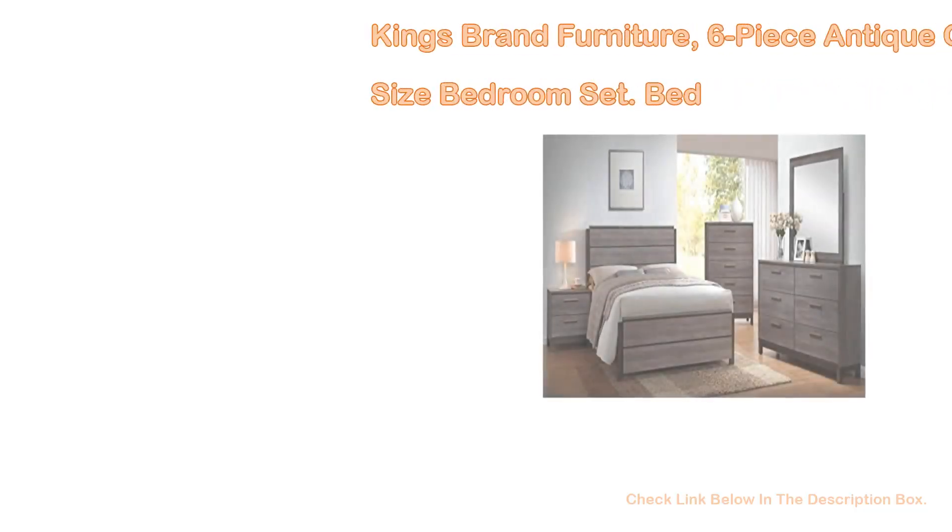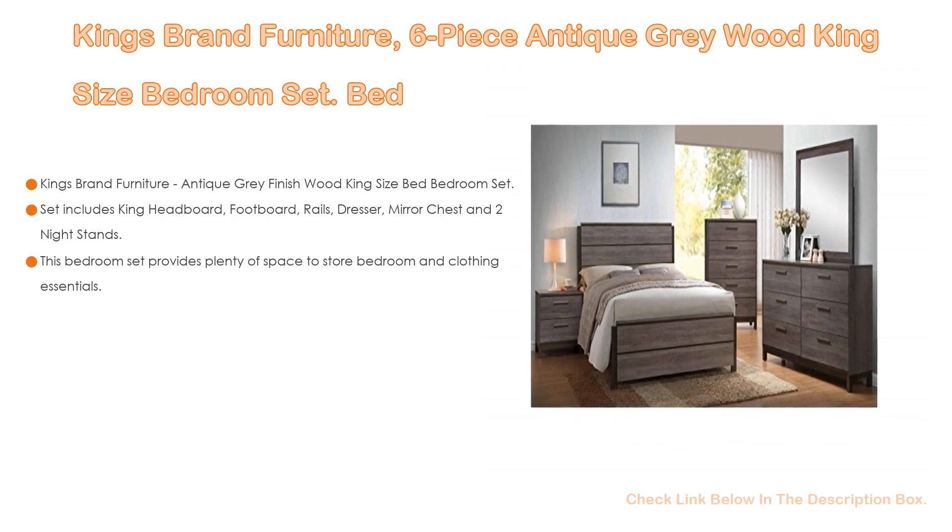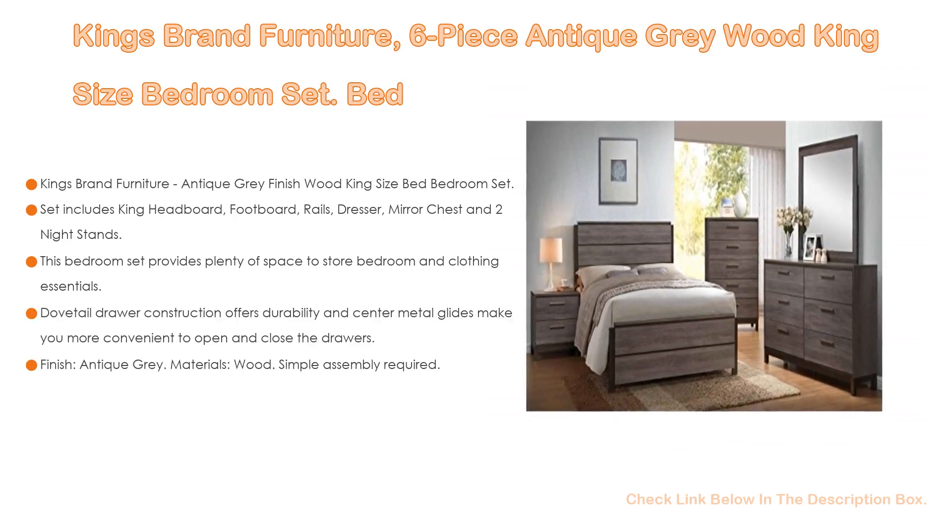Number 4. Based on user ratings, the King's Brand Furniture 6-Piece Antique Gray Wood King Size Bedroom Set comes in at number 4 on our list, and it has many features as well.